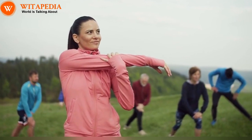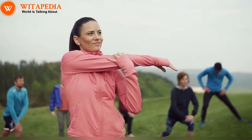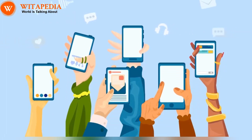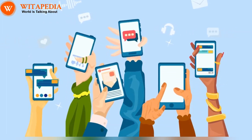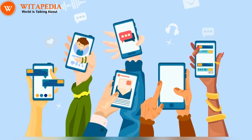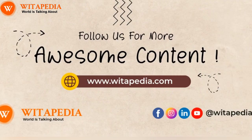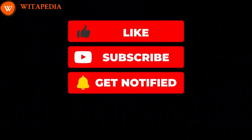Ditch the artificial flush and embrace the power of a healthy lifestyle and natural ingredients. Your radiant, rosy cheeks will be your reward for treating your body with love and care. Please let us know in the comments from which country you're watching, and don't forget to share the video with your friends. Thank you for watching — please like and subscribe for more interesting and informative videos.